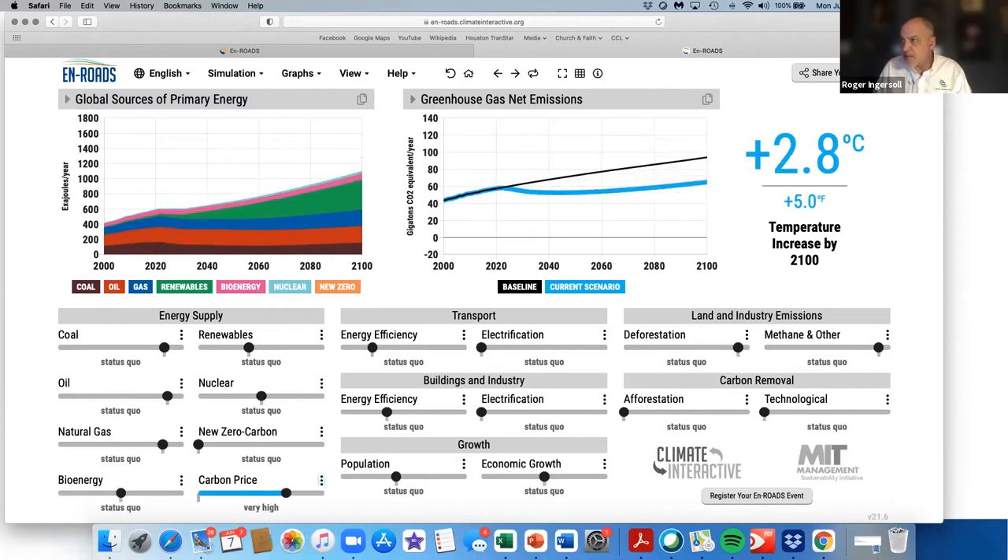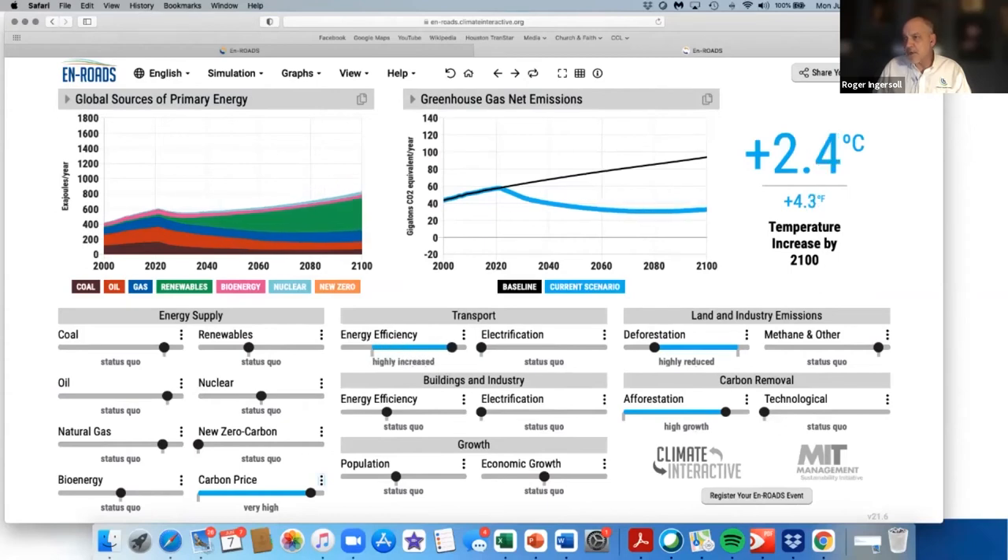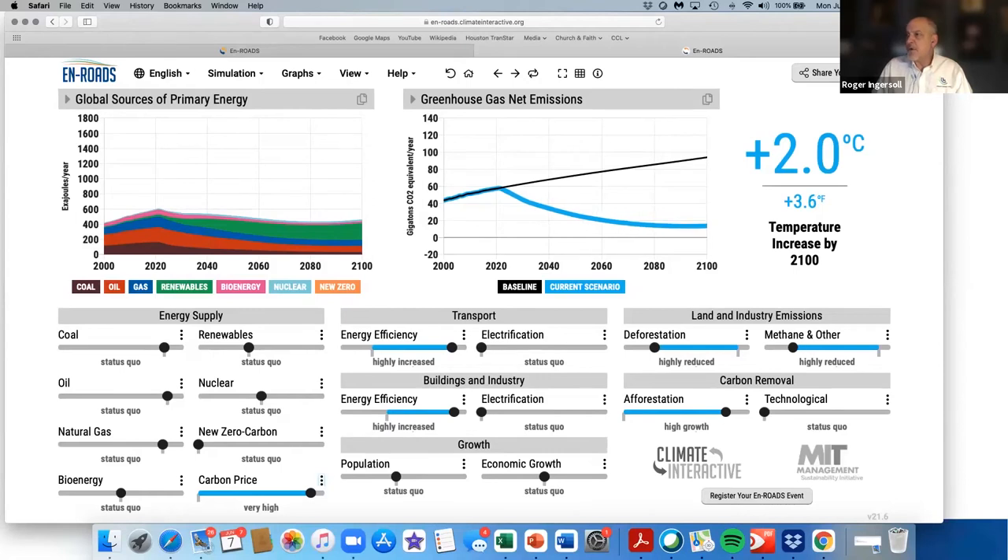Let's take the price on carbon, stop deforestation, do afforestation, require energy efficiency for cars, energy efficiency for buildings, and also cut down on methane emissions. Lo and behold, you can get there. It's a challenge and you can't get there with one thing alone, but you can get there. If you're a geeky engineer like me, playing with this model is a lot of fun, and that's what they do in these interactive sessions with smaller groups.